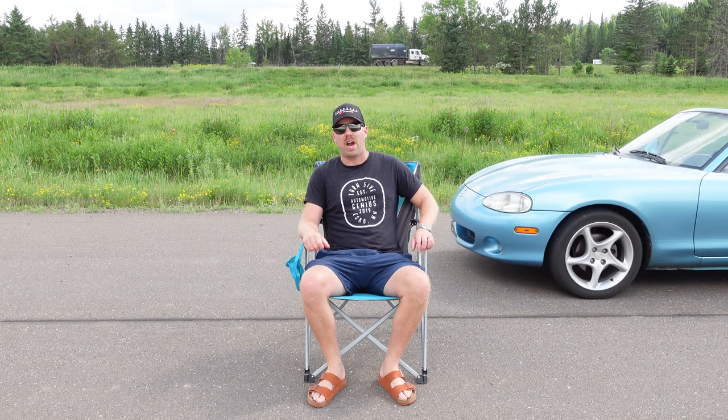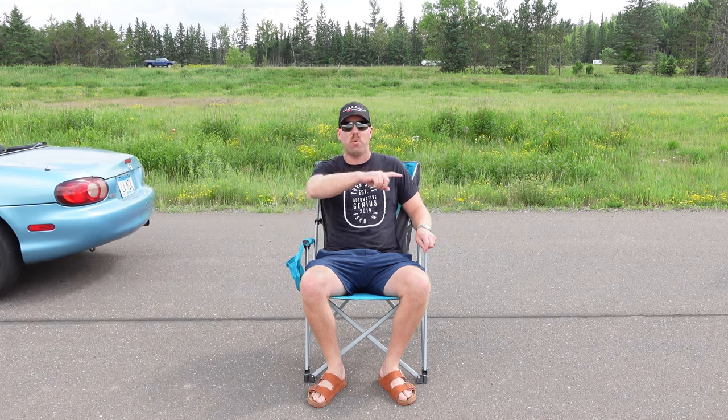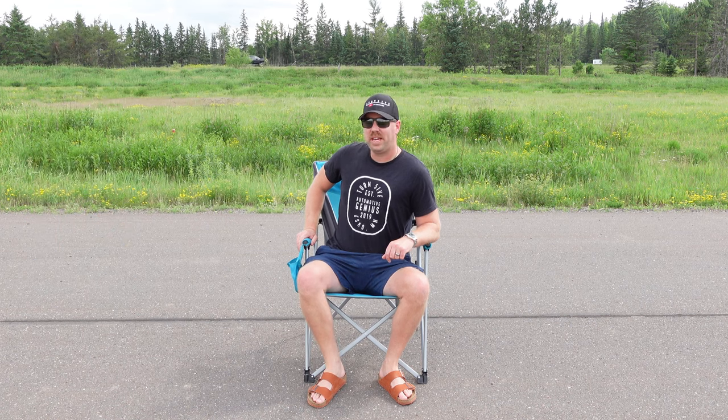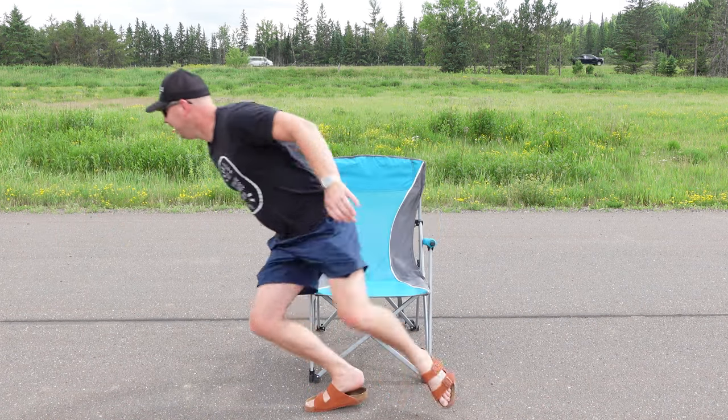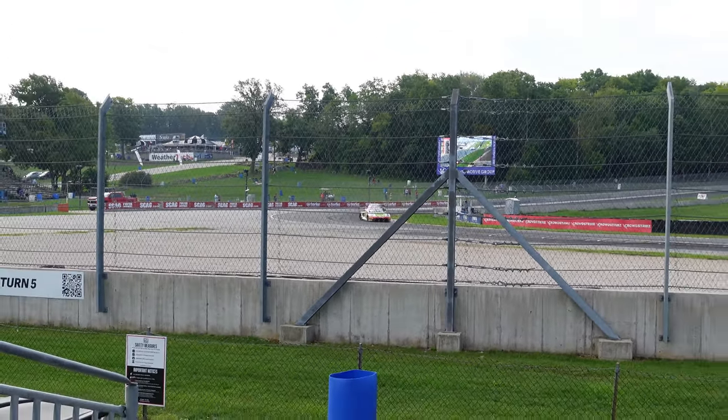Welcome to Road America! Would you like to win our Miata? Today I'm going to tell you just how to do that. If we make it to 10,000 subscribers on YouTube by May 2024 — our five-year YouTube anniversary — it's going to be given to one of you lucky subscribers. Make sure to subscribe!